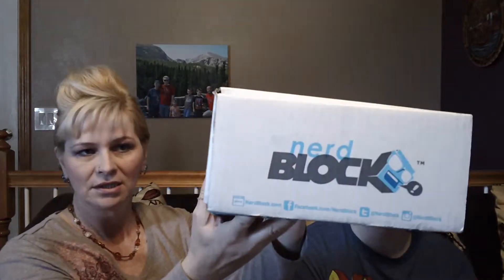Hi, Melinda from My So-Called Balanced Life with Spencer from Spencer's Corner, and we are unboxing NerdBlock. I actually said it right. And this is what the box looks like.